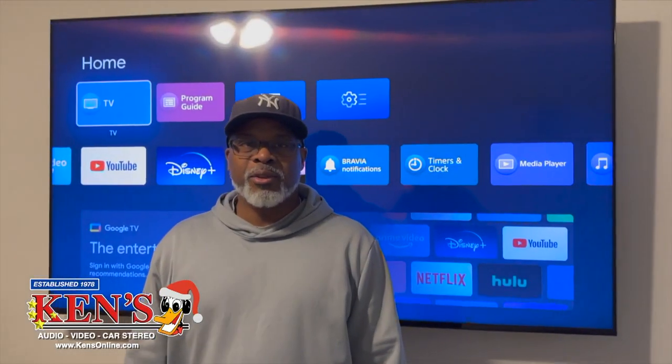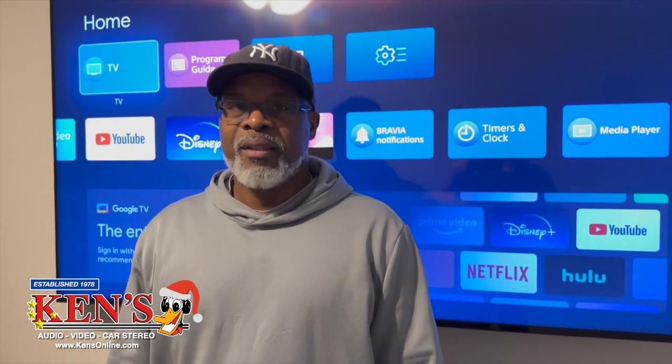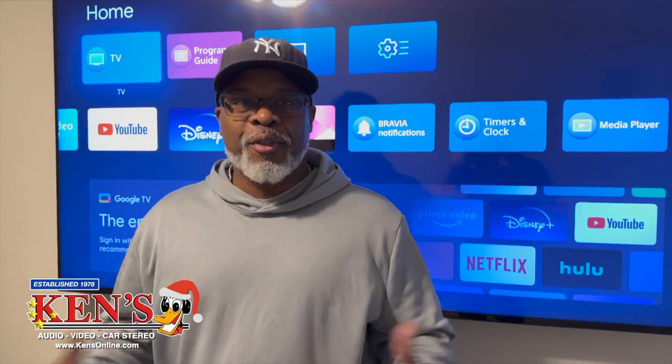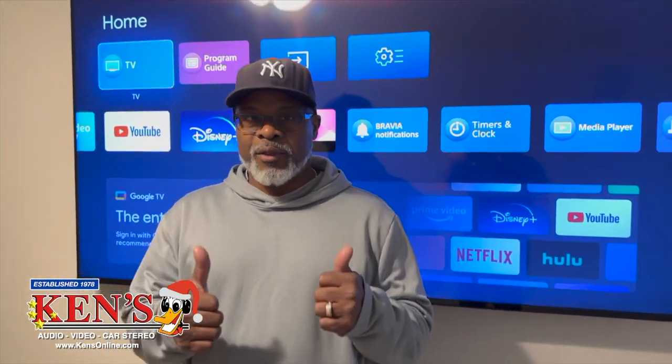Ken's came out and Michael came and gave me a good estimate. They hooked me up. Sounds great — sounds like a real theater in my house. I love it. Great job, Ken.